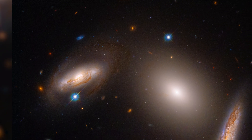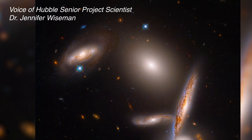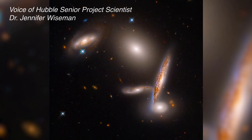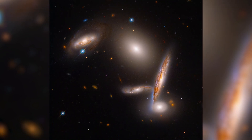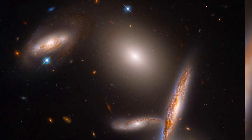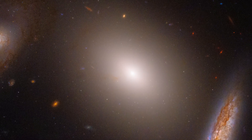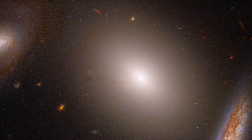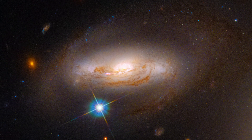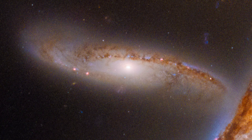NASA is celebrating the Hubble Space Telescope's 32nd birthday with a stunning look at five galaxies, a close-knit collection called the Hickson Compact Group 40. This amazing assembly includes a giant elliptical galaxy glowing with blended light from billions of stars. Several spiral galaxies show prominent dusty lanes that outline their winding spiral arms, regions where star formation is active.